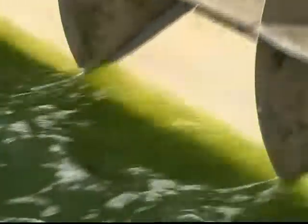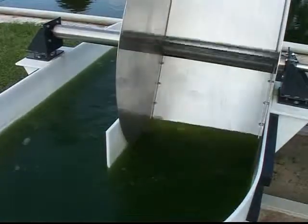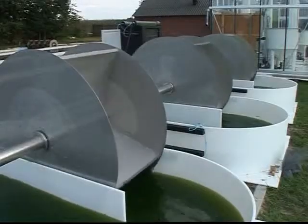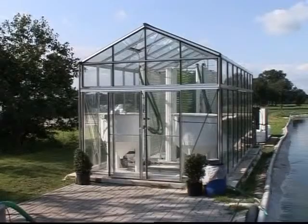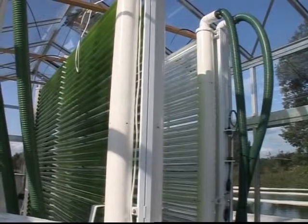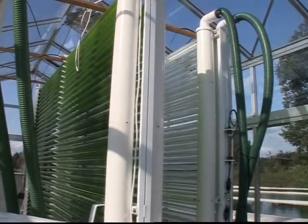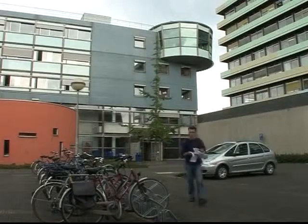Algae is the slimy stuff that clouds your home aquarium, and in larger form gets tangled in your feet in a lake or ocean. It can grow almost anywhere there is water and sunlight, and under the right conditions it can double its volume within hours. Opinions differ on how best to grow algae and how quickly it could come on stream as a commercially viable alternative or supplement to fossil fuel, but scientists and industrialists agree the potential is huge.